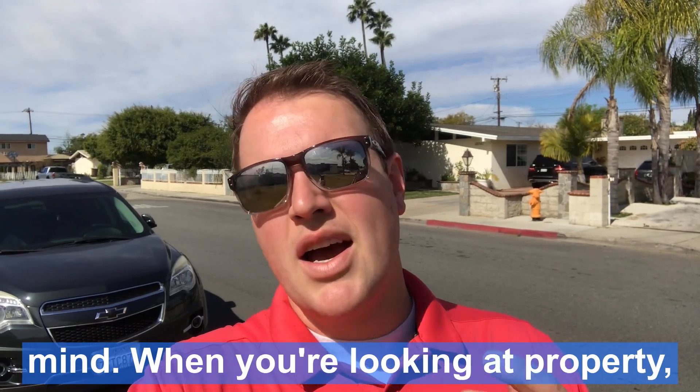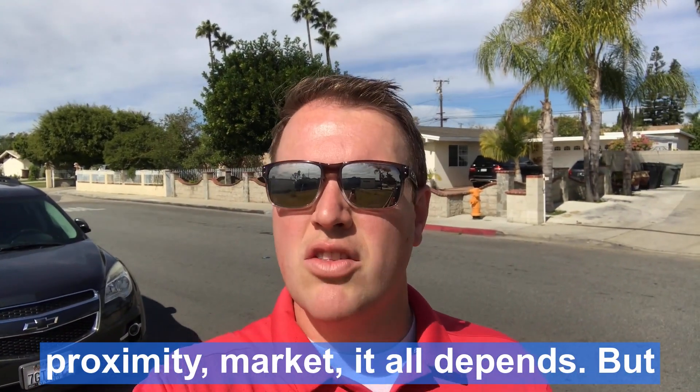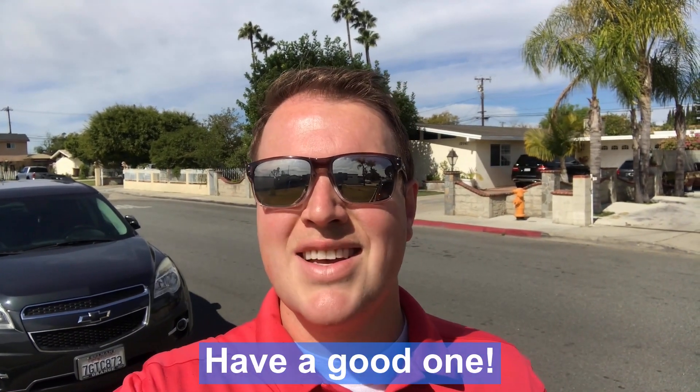But keep that in mind. When you're looking at property, proximity and market — it all depends. You can get a lot for your dollar in Colorado comparative. Have a good one!